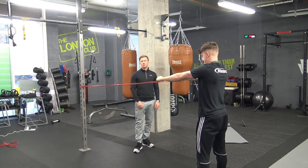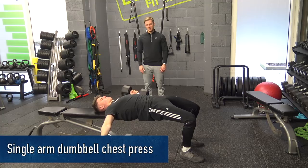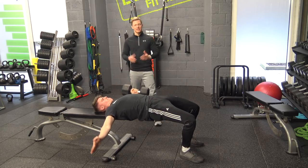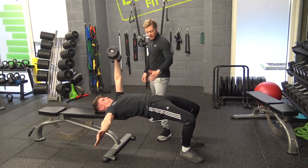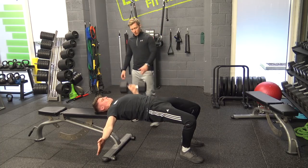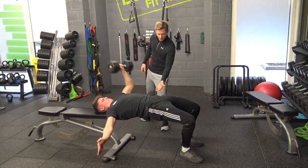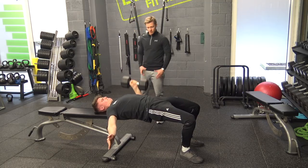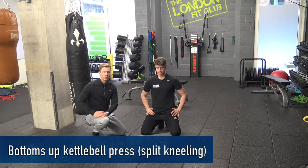The third exercise is the single-arm dumbbell chest press, a favourite among S&C coaches. You get a lot of benefit here: a contralateral stimulus to the obliques, more grip strength on the non-pressing hand which is great for shoulder stability, and being half off the bench gives you spinal and hip extension with some glute recruitment as well — getting as much as possible from one exercise.